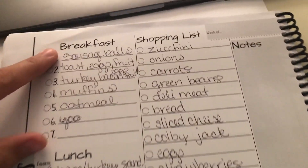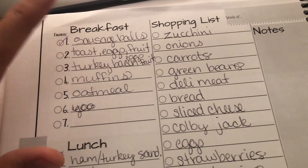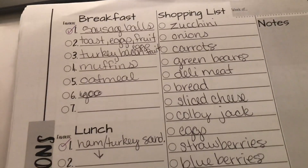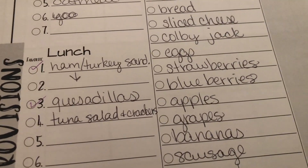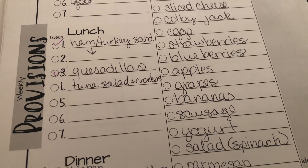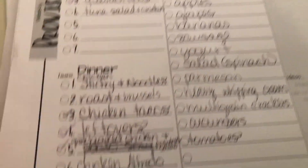So I'll just kind of go through here and read off what I have planned. Breakfasts: sausage balls, toast, eggs, fruit, turkey bacon, eggs and fruit, muffins, oatmeal — and like I said some of those will be repeated. For lunches: ham and turkey sandwich, quesadillas, tuna salad and crackers, and then of course any leftovers we might have.